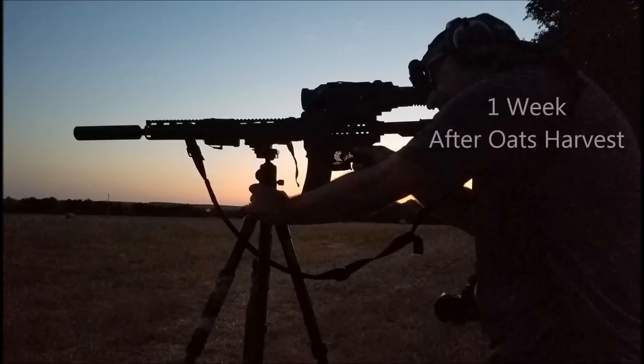Carpe Zeus. Ben and I went hunting down in Bosque County, Texas. This is one week after the oats harvest.